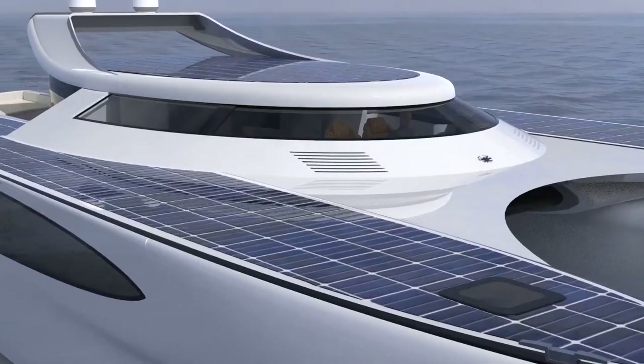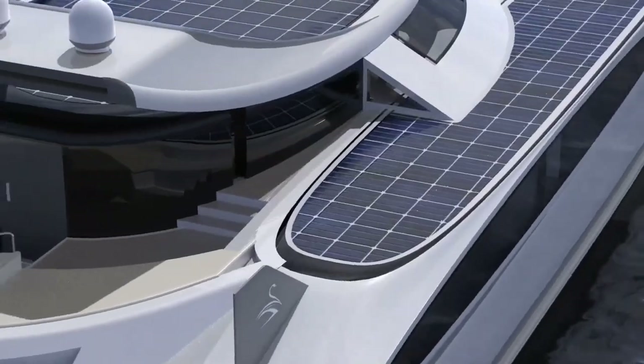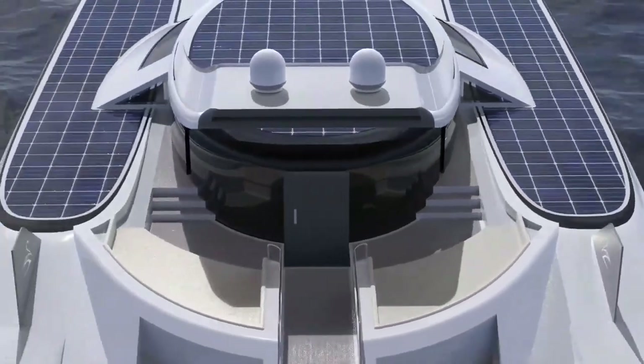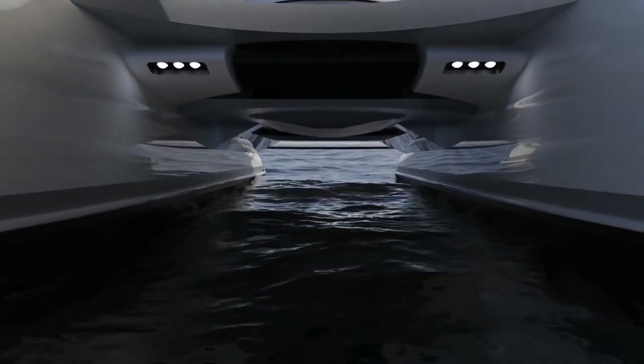A solar-powered land yacht is an eco-friendly vehicle that uses solar energy to propel itself on land. It combines the features of a land yacht with a solar propulsion system.